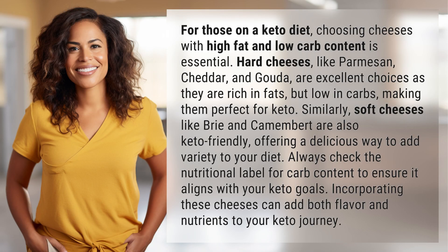For those on a keto diet, choosing cheeses with high fat and low carb content is essential. Hard cheeses like parmesan, cheddar, and gouda are excellent choices as they are rich in fats but low in carbs, making them perfect for keto.